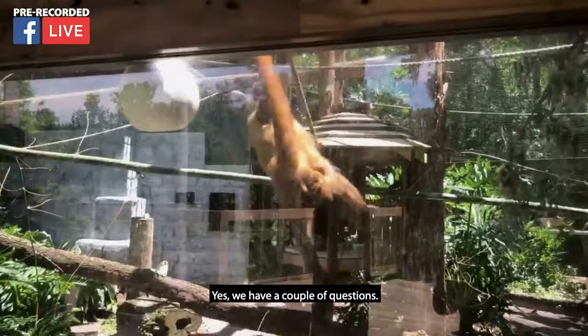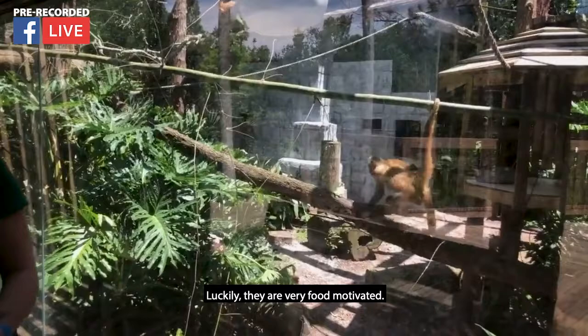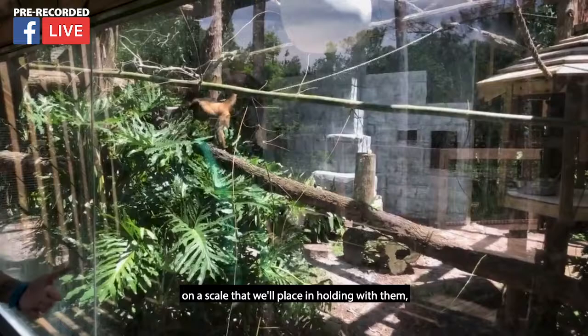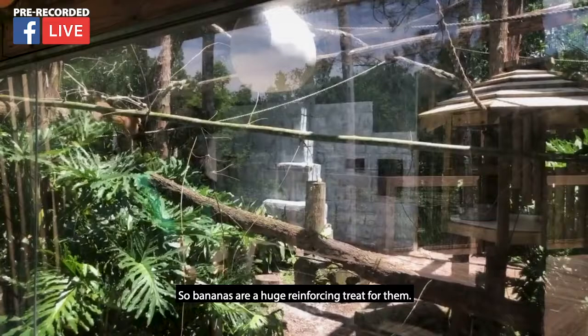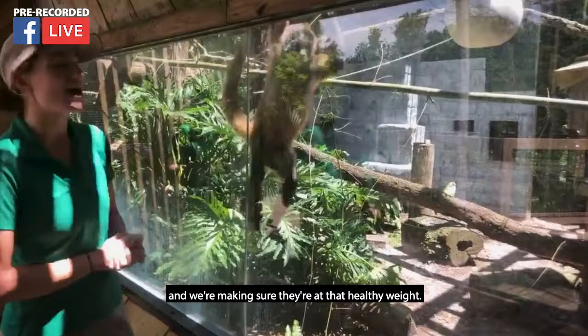We have a question — Molly would like to know how do we train them. Training is a really big thing that we do with all of our animals here at the zoo. Luckily they are very food motivated, so we simply ask them to voluntarily place themselves on a scale, which helps with weighing, and then give them tons of treats. Bananas are a huge reinforcing treat for them, or even grapes — it keeps that positive experience. It also allows them to voluntarily participate in their health care so we can make sure they're at a healthy weight.